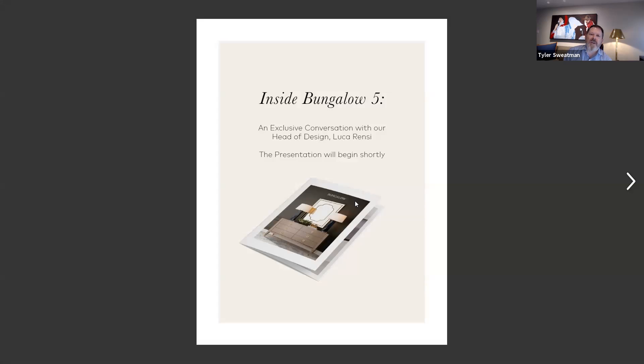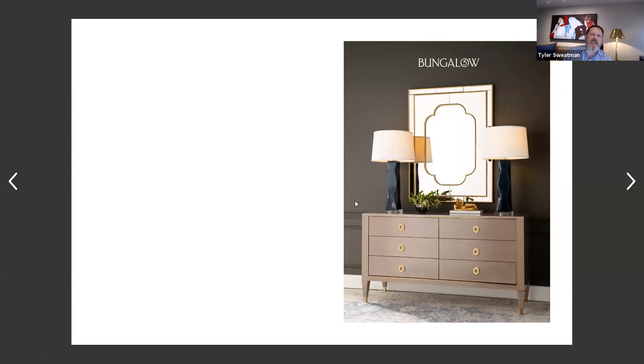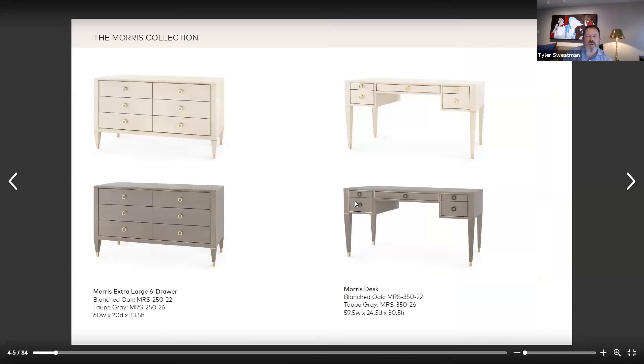Thank you for that update. I know we have some really nice pieces for our 2020 collection, and we wanted to take this opportunity to share them with you. So Luca, I'm going to let you take us on this tour. I'd like to start with our Morris collection, which is the first up today.